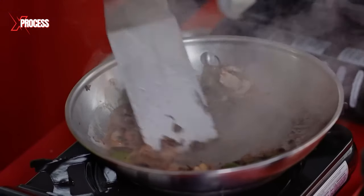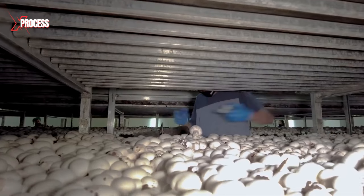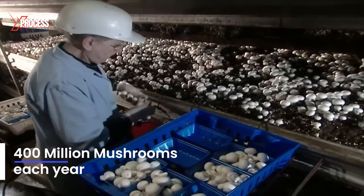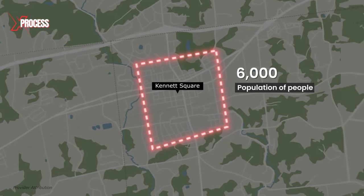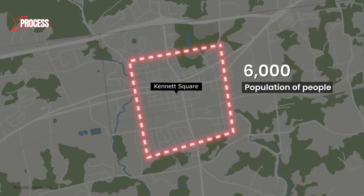In this city, known as the world capital of mushrooms, farmers cultivate and harvest almost 400 million mushrooms each year. Kennett Square, with its population of only 6,000, has become the most renowned city for mushrooms.